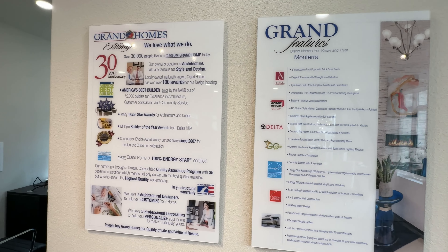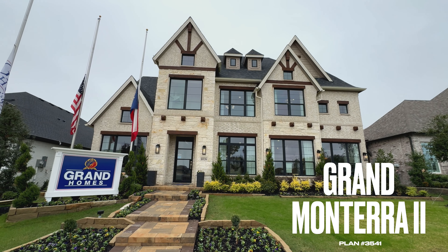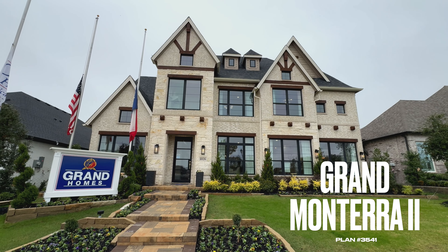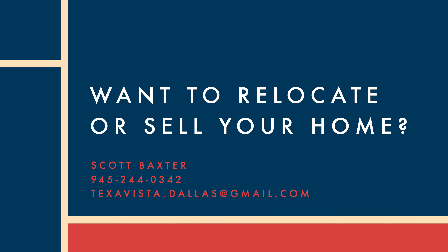Thank you very much for tuning in. I work with this builder and I know this builder. From start to finish, it takes about 8 months to build this home. So if you'd like to move in by next school year, now's a great time to get the process started — I would love to help you out. All my contact information is below. Thanks again, guys.